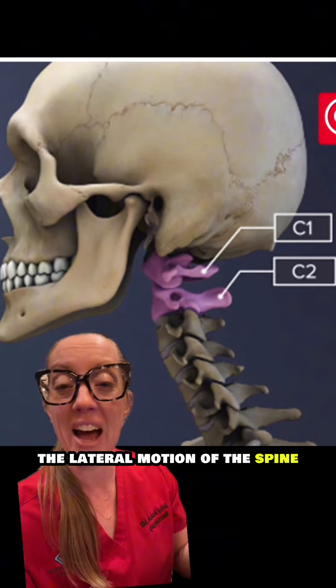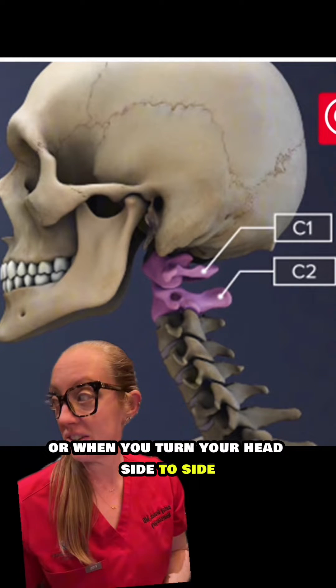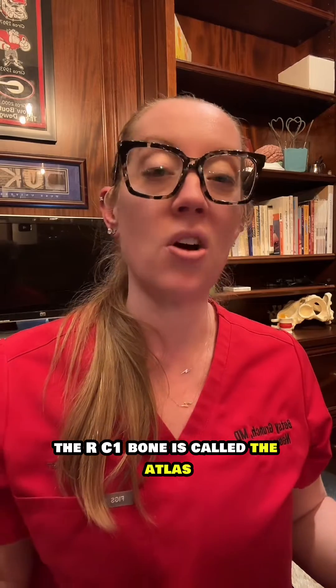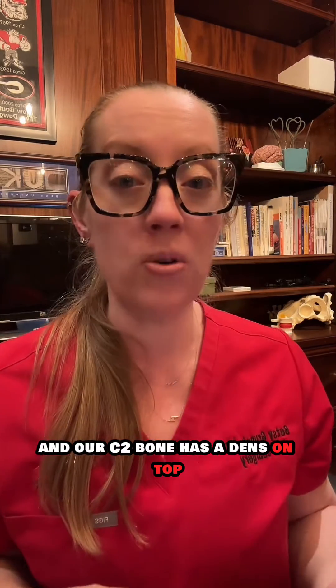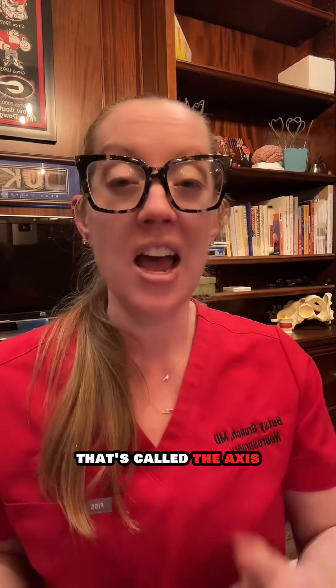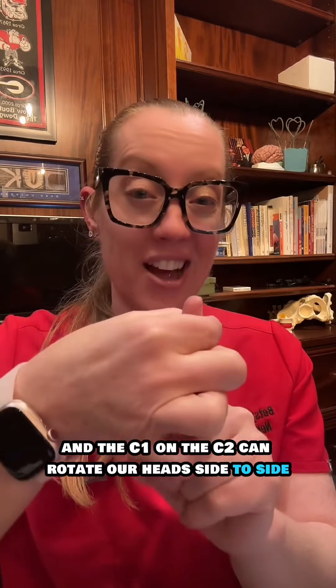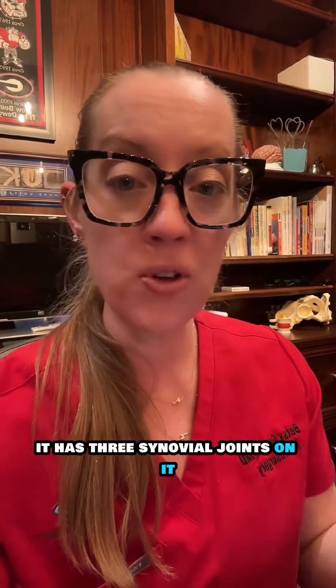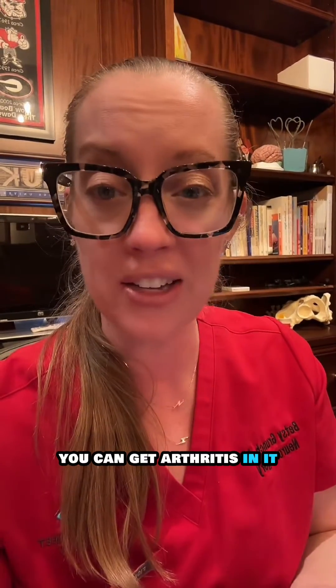Our C1 and C2 bones are the first two cervical vertebrae that attach our skull to our spine and provide a lot of the lateral motion of the spine, or when you turn your head side to side. Our C1 bone is called the atlas and it's shaped like a circle, and our C2 bone has a dens on top called the axis, shaped like a small peg. Together, C1 and C2 allow us to rotate our head side to side, and they have three synovial joints — like any bone in the body, you can get arthritis in them.